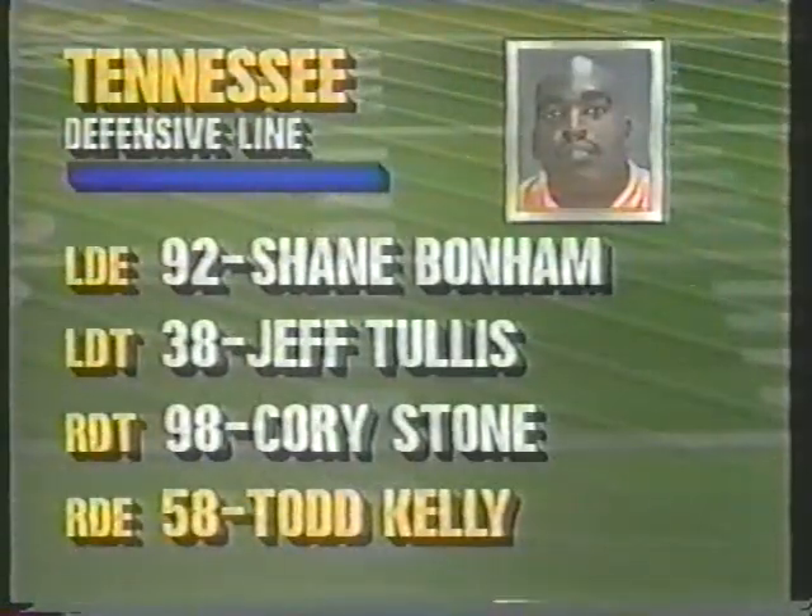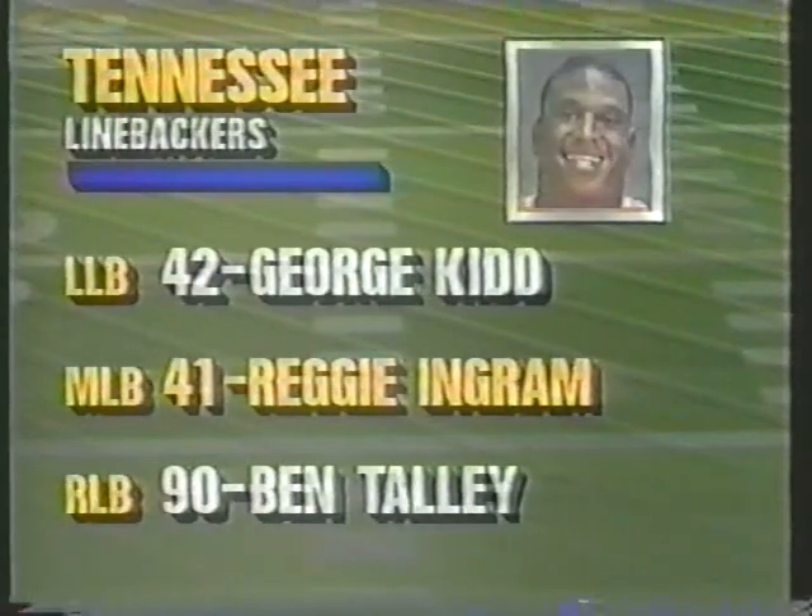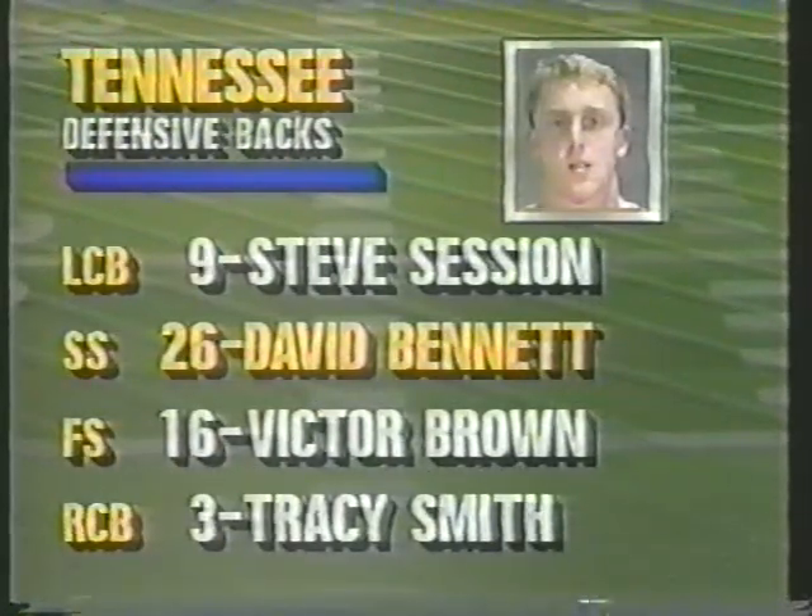Let's take a look at the defenders: Shane Bonham, Jeff Tullis, Corey Stone, and Todd Kelly up front. The backers are George Kidd, Reggie Ingram in the middle, and Finn Talley, who saw quite a bit of action last year. In the backfield, it'll be Tavio Hinson instead of Session, but the others are the starters you see on the screen.